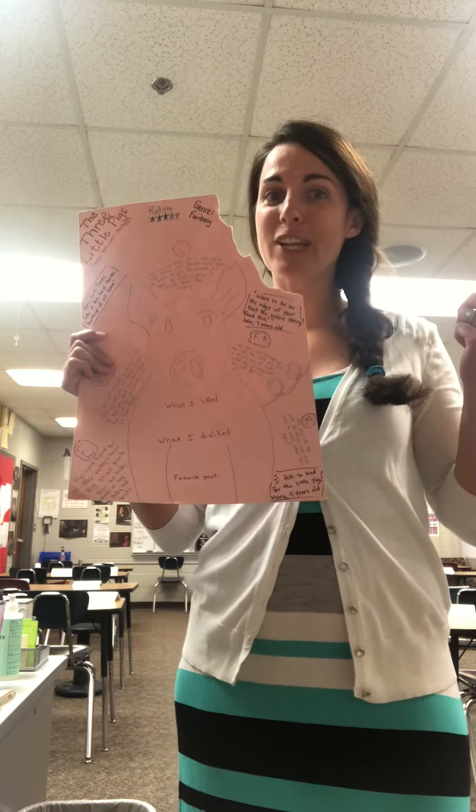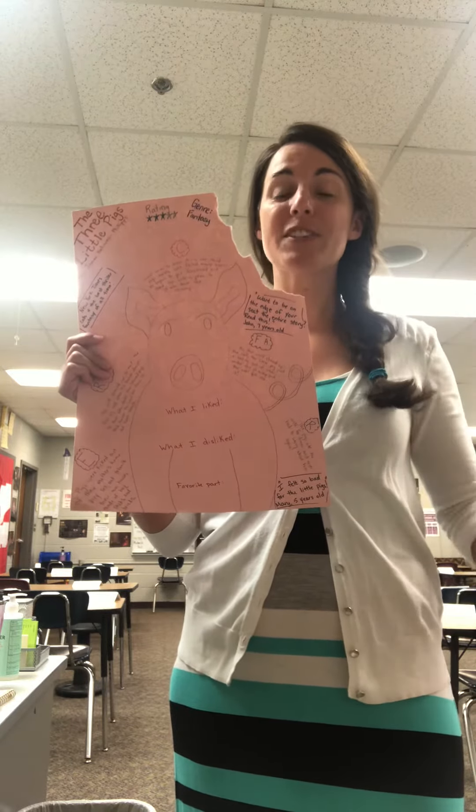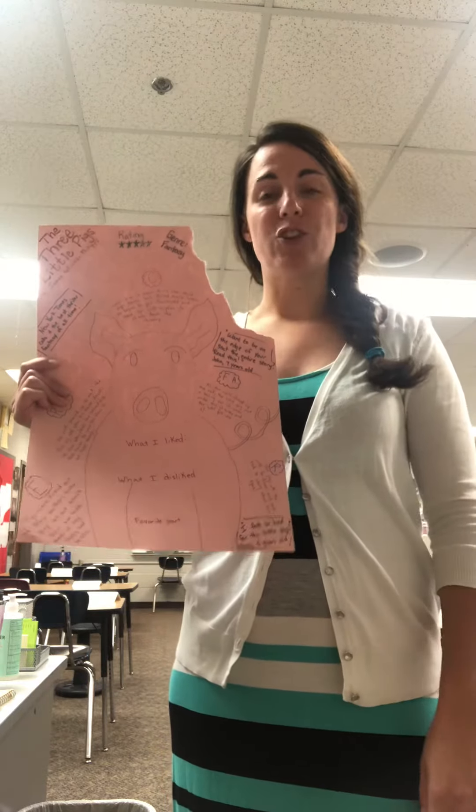I just got done watching it and it was one of the best stories that I have ever read. This is the rating that I gave it: three out of five stars. The genre is fantasy, and the author is James Halliwell Phillips.